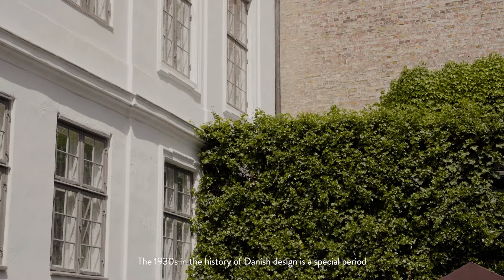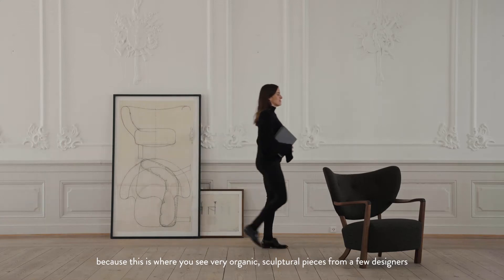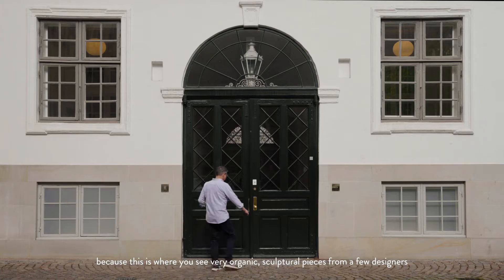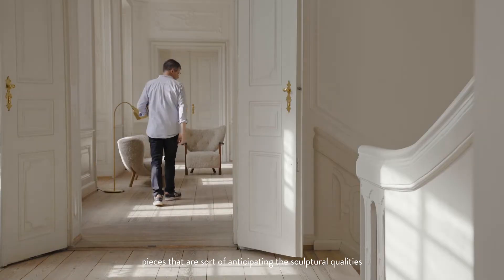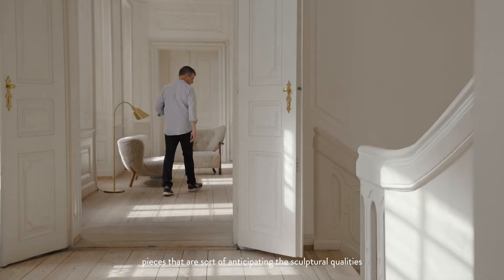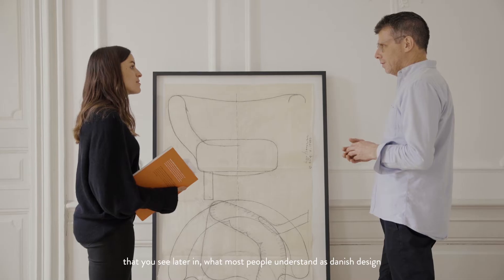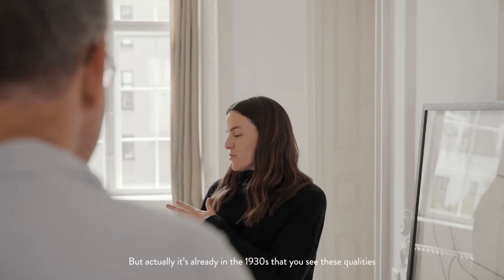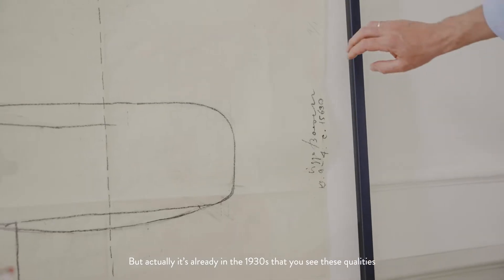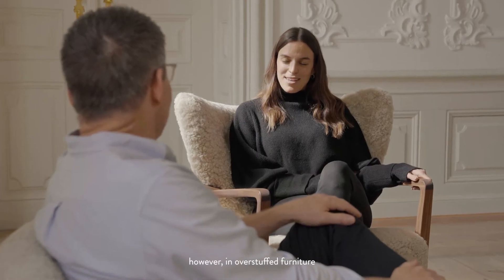The 1930s in the history of Danish design is a special period because this is where you see very organic, sculptural pieces come out from a few designers. Pieces that are sort of anticipating the sculptural qualities that you see later in what most people understand as Danish design, the pieces from the 1950s. But actually, it's already in the 1930s that you see these same qualities, however, in overstuffed furniture.